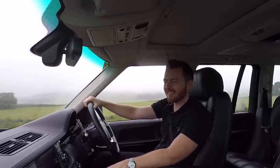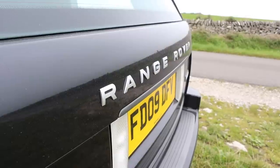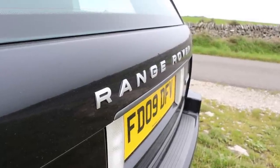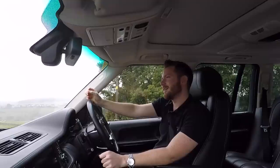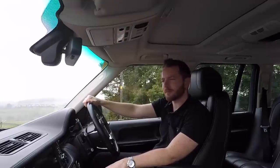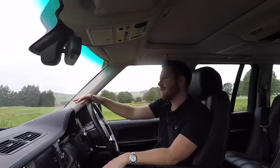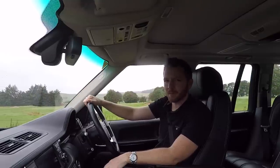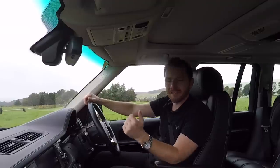It has a 0-60 time of 5.9 seconds — I mean, 5.9 seconds from a Range Rover, it's insane. I know a 0-60 time in a Range Rover is technically pointless and irrelevant, but it all adds to its imperious nature. This 5-litre V8 is breathtaking, honestly. Yes, you might only average 15 miles per gallon, but it's totally worth it. It sounds awesome.